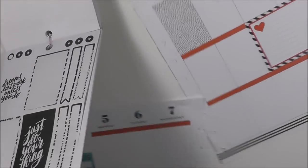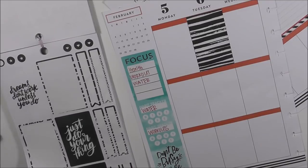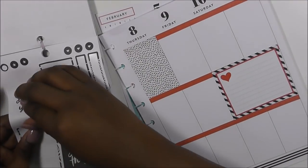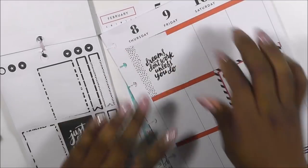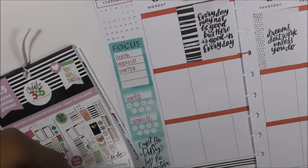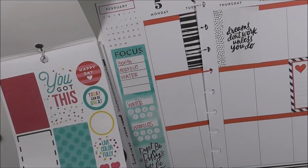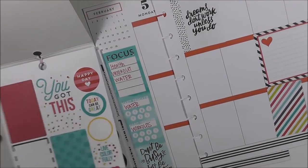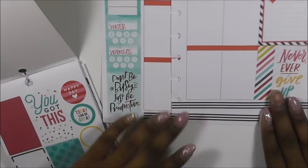There are some really pretty black and white stickers — some boxes that I'm going to use. I like this sticker that says 'Everyday may not be good, but there's good in every day.' And then this one says 'Dreams don't work unless you do.' Perfect — some good motivational stickers. Because of this red here, I'm going to use the sticker that says 'Never ever give up' — that'll give me my pop of color.